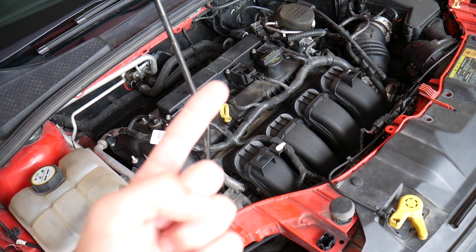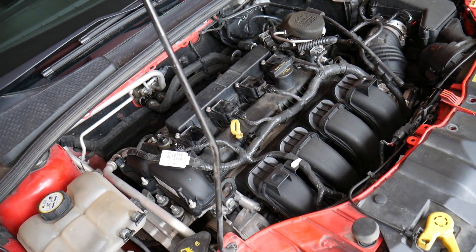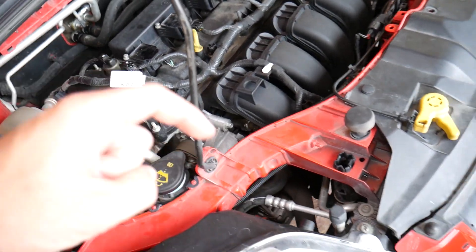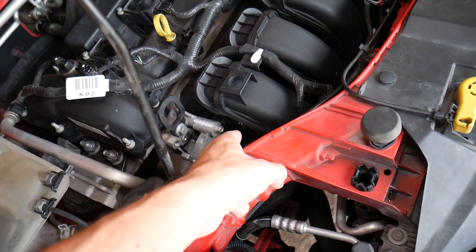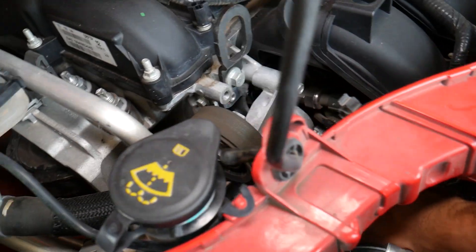Cause number one is a bad thermostat. You replace the thermostat but the problem is still there — you start driving the car and you still get the same codes. If you need to see how to replace the thermostat, check it out on the channel. The thermostat is actually located right there under the intake manifold, which is an unusual location.